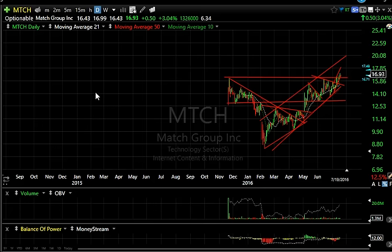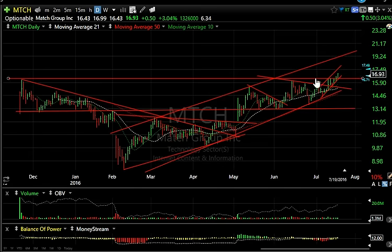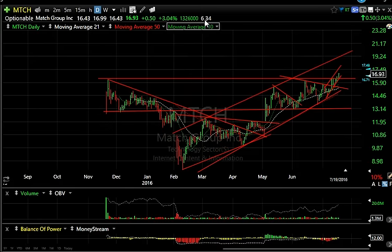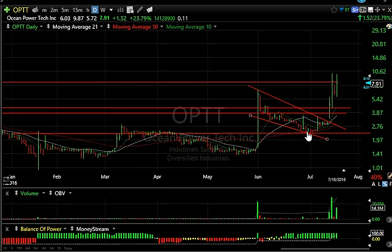MTCH is doing very well and really having a nice run lately — a new all-time high above the initial IPO thrust that took it to 16-17. Today it closed at 16.93, just six cents off the new all-time high. My target is 19 and a half, give or take a half a point. There are 6.3 days to cover on MTCH.